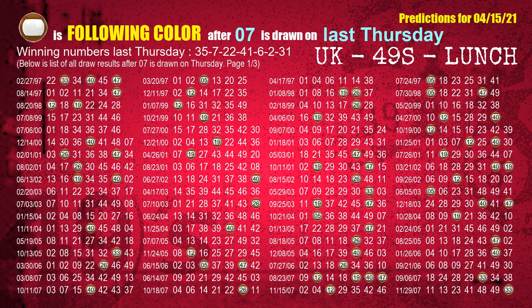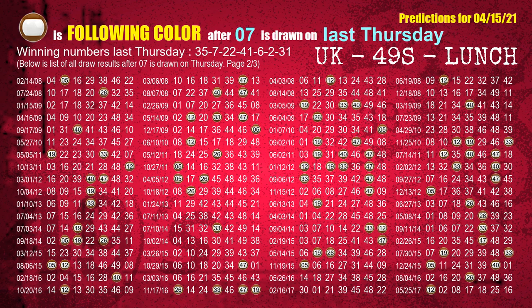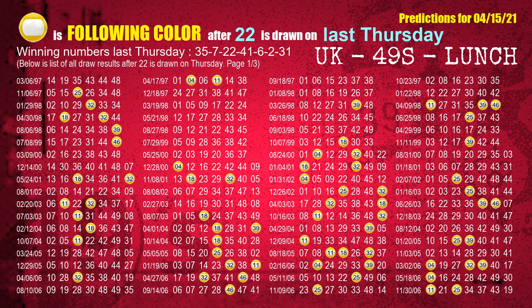The second winning number last Thursday is 07. The most frequently following color is brown when 07 is the winning number on last Thursday. The third winning number last Thursday is 22. The most frequently following color is yellow when 22 is the winning number on last Thursday.